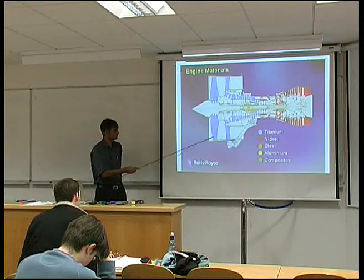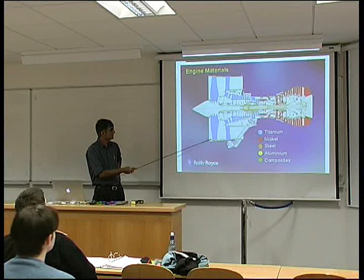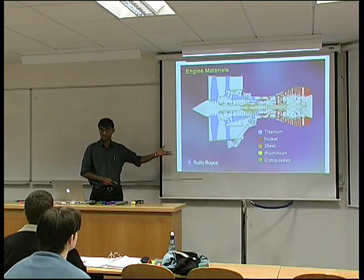For example, these are the largest plates that you have in an aircraft engine, and they're made by casting, rolling, and so forth, without any difficulty.